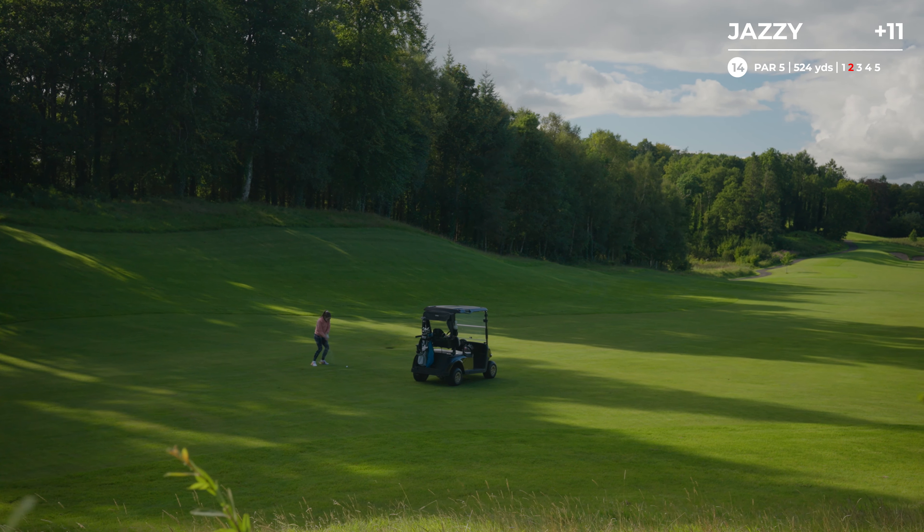I hate these little chips. I shouldn't say that before I'm about to do one, but I'm not a massive fan. Those of you who watch my content regularly will know I absolutely love putting and I will putt from absolutely anywhere if I can. Definitely left to right, quite a turn at the end. I read in an article that you shouldn't do a practice swing, so I'm just going to try and hit it without one.